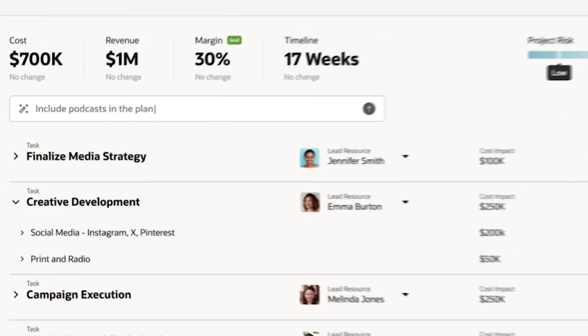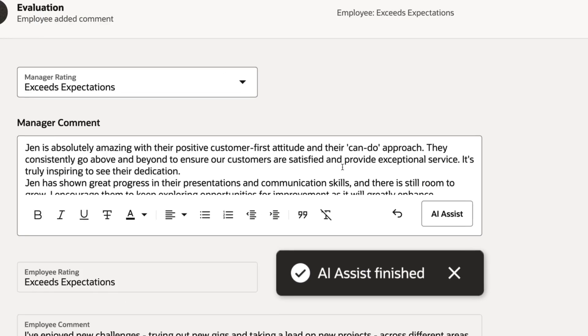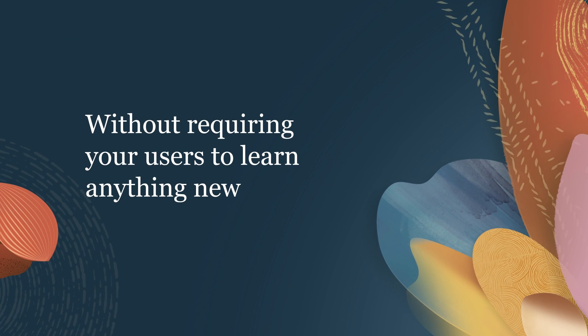If you're like most Oracle customers, you probably have business and functional management tools such as enterprise resource planning and human capital management. We've embedded AI directly within these tools to enhance their effectiveness and to improve productivity for your business without requiring your users to learn anything new.